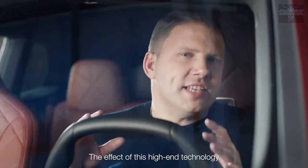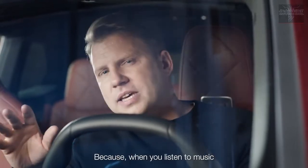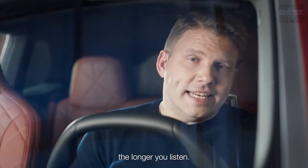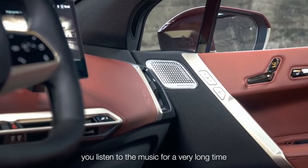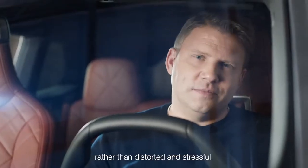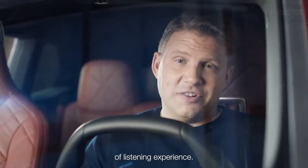The effect of this high-end technology especially shows on longer journeys, because when you listen to music or audio for a long time period, it might sometimes feel tiring the longer you listen. With this system, that is a whole new level of listening experience.